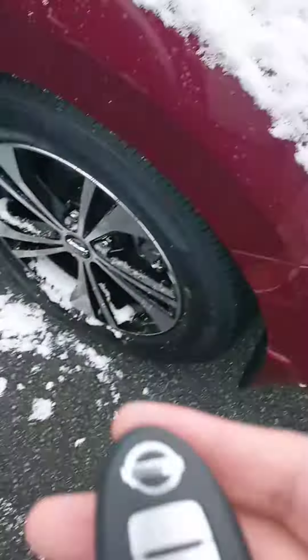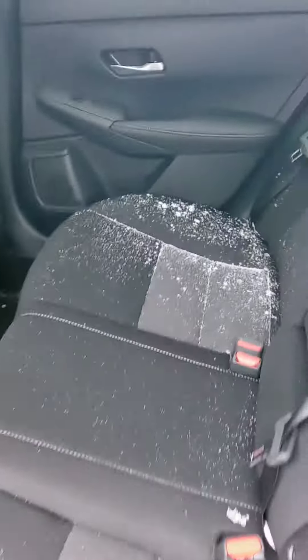Let's go look at the wheels. We do have a remote start on the key fob. Let's check out the back seat. We have a dark cloth interior. I'd have opened the doors beforehand to make sure they weren't shut — that's why there's snow in there.